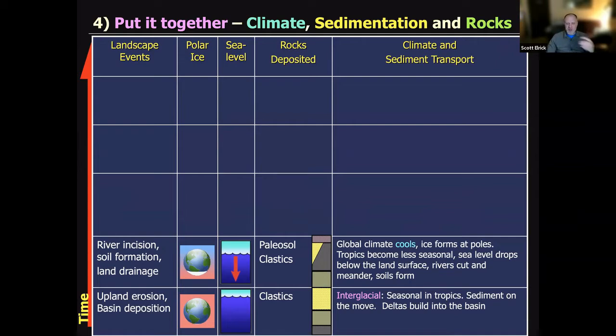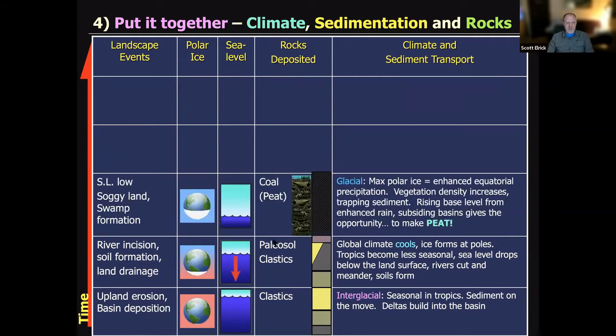As ice begins to build, sea level begins to fall. The landscape is exposed; rivers start to incise, soils start to form, land starts to drain. Global climate is cooling; the tropics become less seasonal. As sea level drops below the land surface, rivers are cutting and meandering, and soils are forming. At glacial maxima, sea level is at its lowest; maximum polar ice means lots of equatorial precipitation, so vegetation density increases. It traps sediment; rising base level from rainfall in subsiding basins means you have the chance to make peat. This is when we're forming our major coal seams.